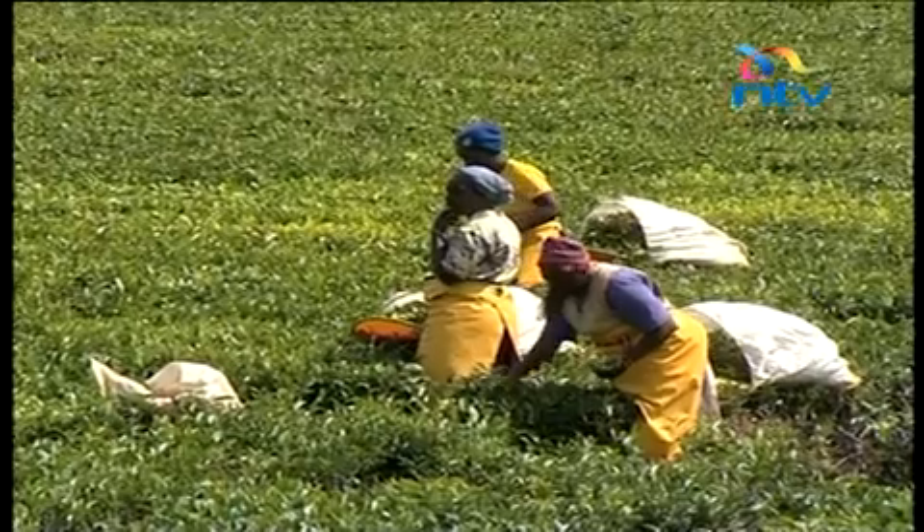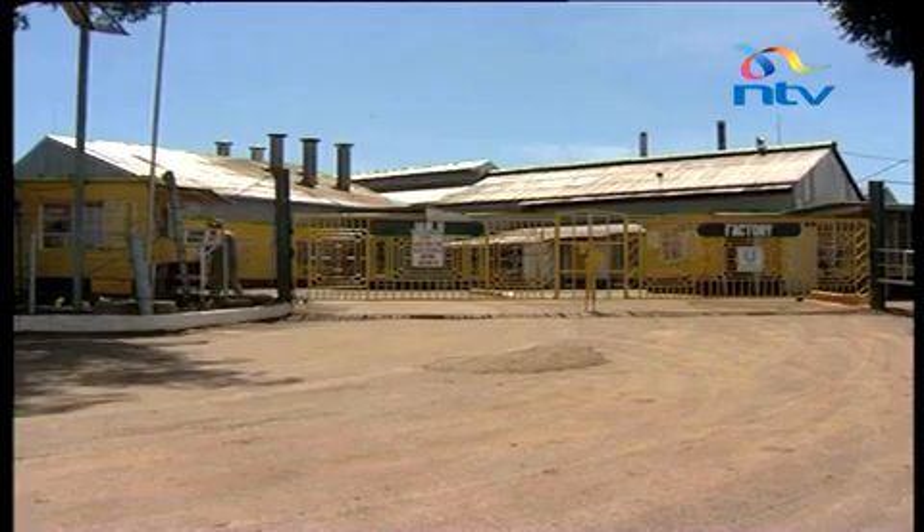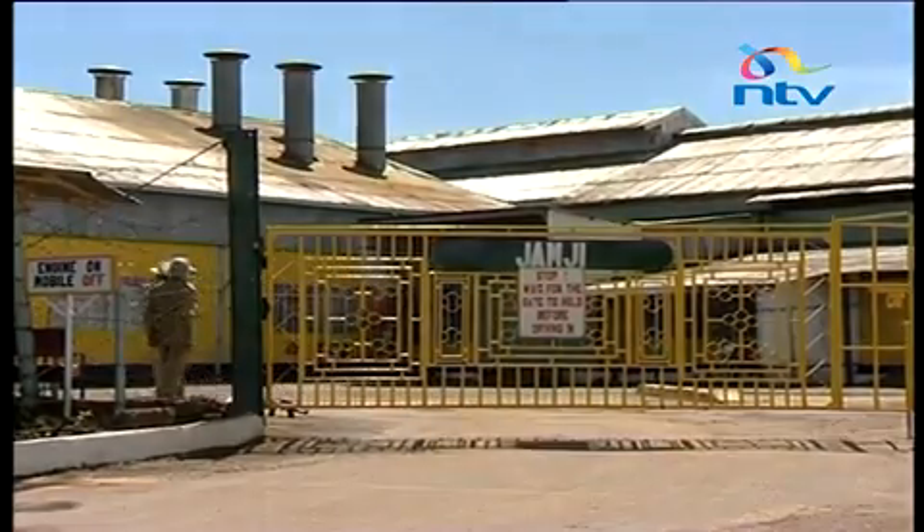That cup of tea you drink every morning starts here on the tea farms. It's then transported to the largest primary processing tea plant in the world — Jumjee Factory, a business unit of Unilever in the heart of Kericho County.